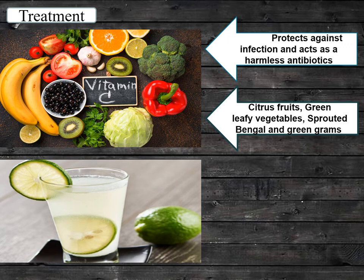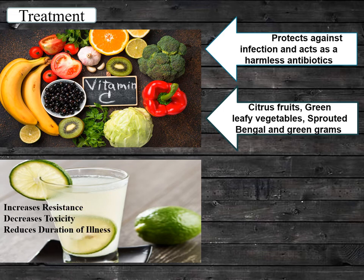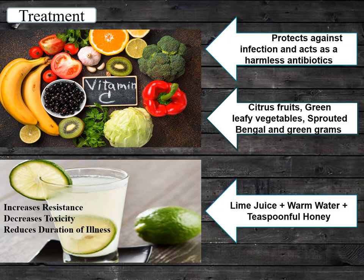Lime juice is the first choice as a home remedy for common cold as it is a rich source of vitamin C. Lime juice increases resistance, decreases toxicity, and reduces duration of illness. Lime juice diluted with warm water and a teaspoonful of honey will help you relieve symptoms of cold.